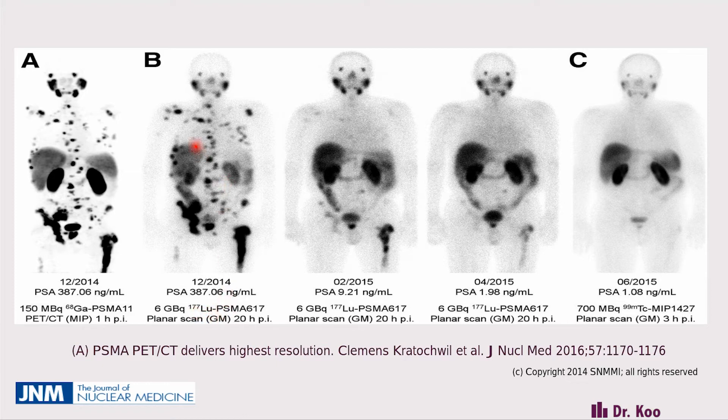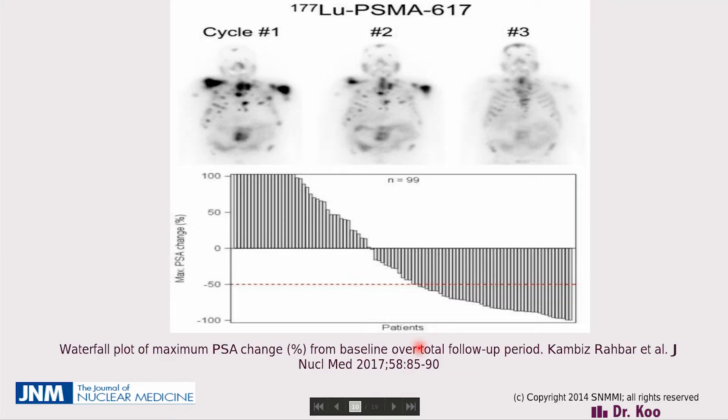Once we confirm PSMA expression, instead of gallium-68 PSMA, we attach lutetium-177 PSMA and start treating disease specifically in those areas expressing PSMA. Using lutetium-177 PSMA, the distribution of metastases is similar because it follows PSMA expression, but the lutetium-177 emits beta particles that kill the cells. This patient's PSA was 387 at their first treatment. After four treatments, the distribution remains the same but the intensity of activity decreases over time, and the PSA dropped to 1.08 — confirming we are reaching the target and it is working.